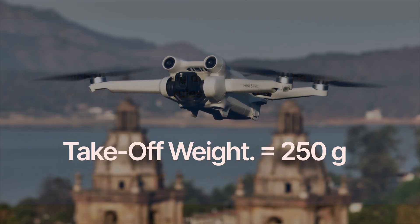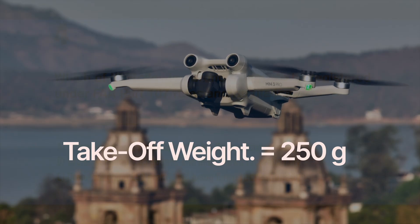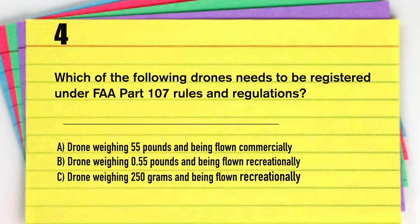If you're talking about a drone that weighs exactly 250 grams, that drone needs to be registered — and 250 grams does not equal 0.55 pounds. That's why DJI puts 249 grams on their drones. So going back to the question: which of the following drones needs to be registered? It is not answer A because A is a 55-pound drone, and the FAA says drones less than 55 pounds need to be registered. Answer B is a drone weighing 0.55 pounds flown recreationally — the FAA ruling says verbatim that a drone must be registered except for a drone that weighs 0.55 pounds or less.